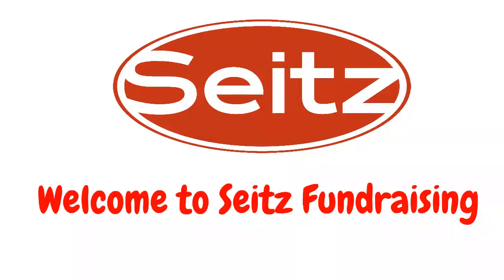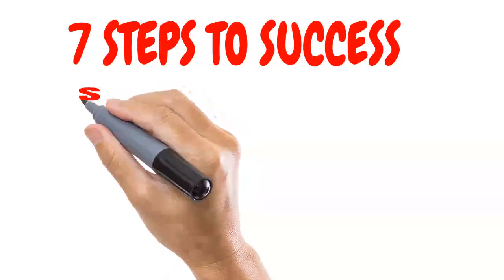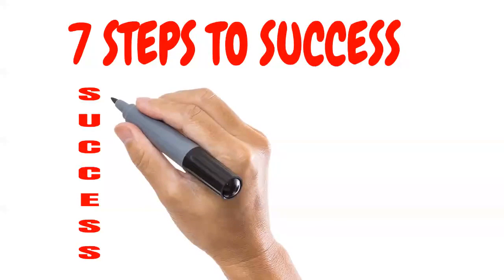We want your fundraiser to be a success, so we have developed these 7 steps to help you reach your monetary goals.